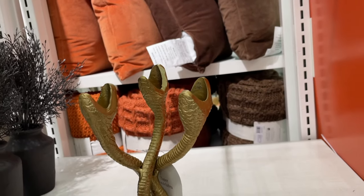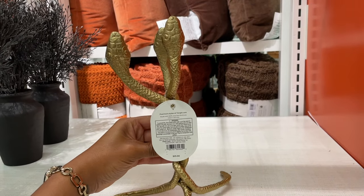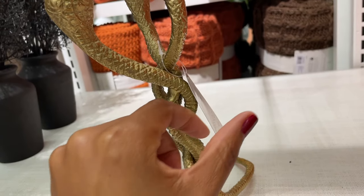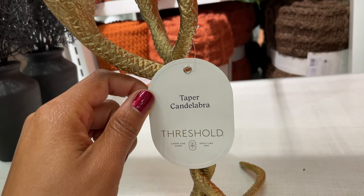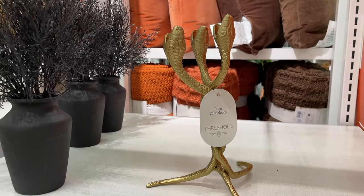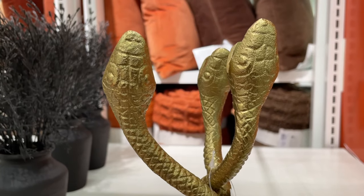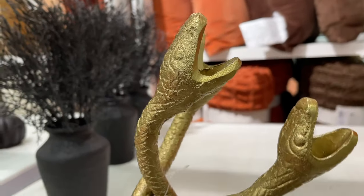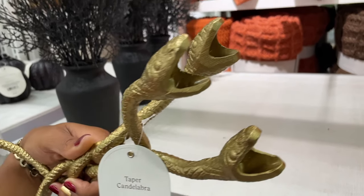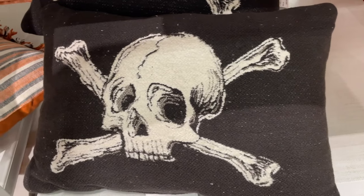This snake candelabra — I'm not gonna lie, I don't really decorate for Halloween because it's a little scary for me. But if you do decorate for Halloween, I think this is so cool. If you can stand seeing that out of the corner of your eye on your mantle while you're watching TV, go for it — this is for you. I could not, but I thought it was really cool.